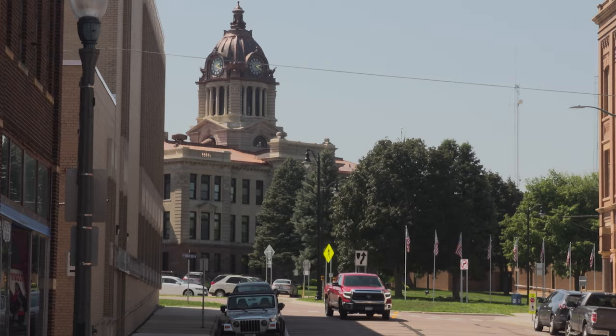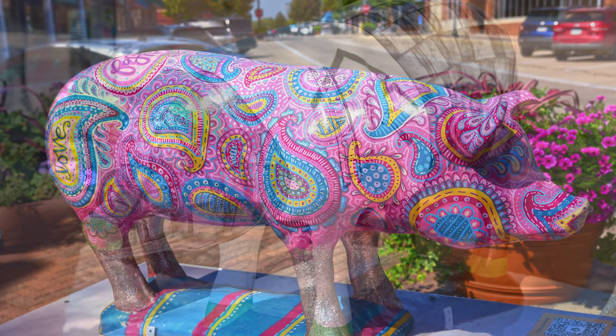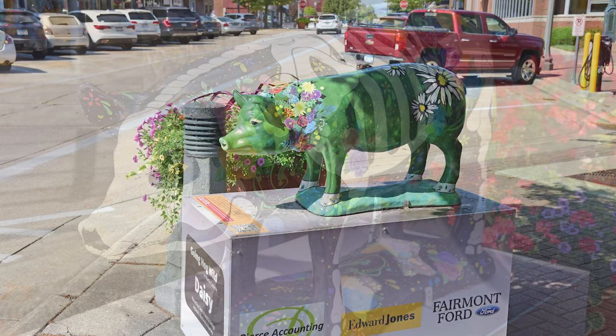After visiting with Norm, I'm back in the town of Fairmont, and I can't help wondering why this charming Minnesota town has so many hogs on the loose. Okay — they're not real hogs, but statues of hogs. People may not believe me, so I need to get some up-close pictures.